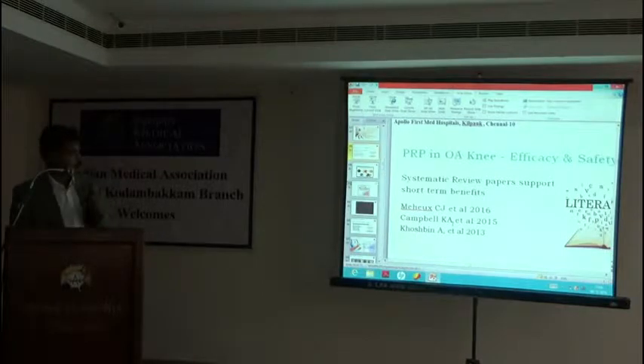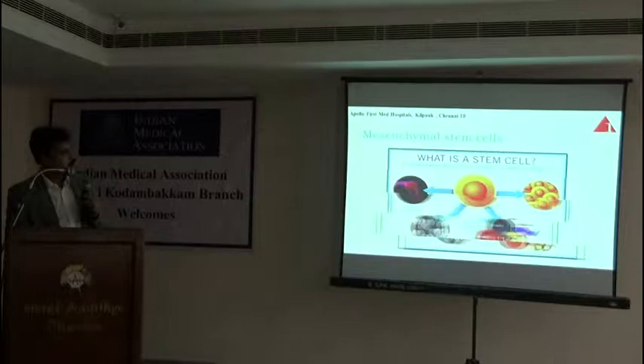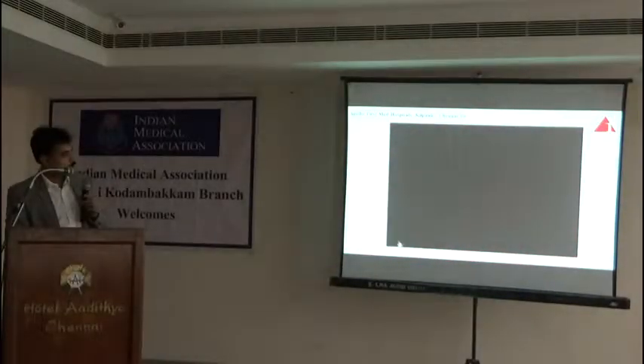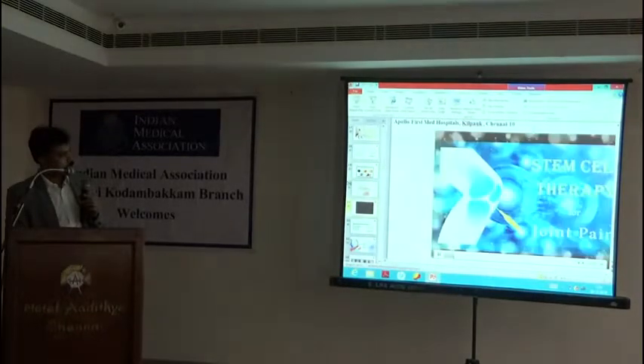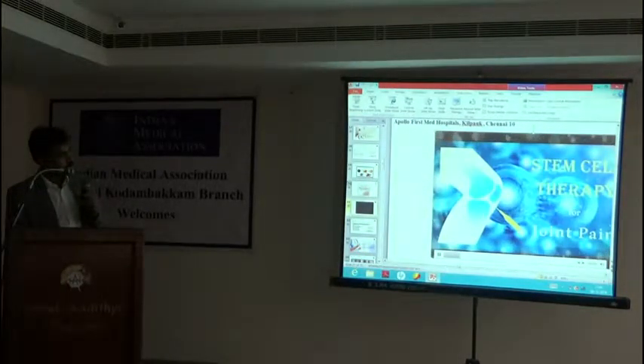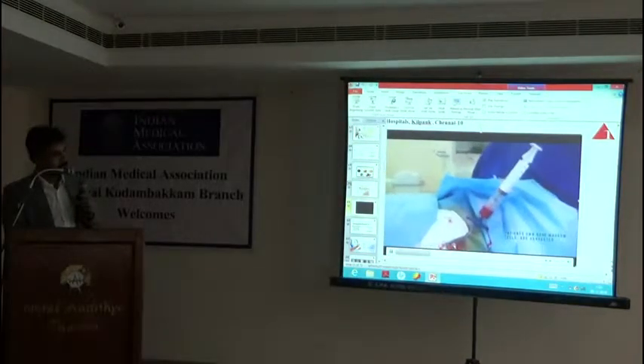The other thing is stem cell therapy. The beauty of the stem cell is it transforms into the cells depending on the environment where it goes. The stem cell is taken from the marrow — bone marrow.